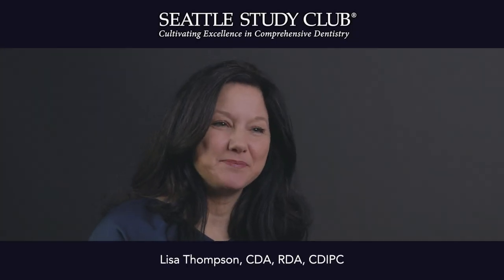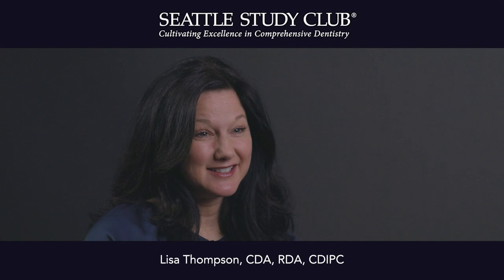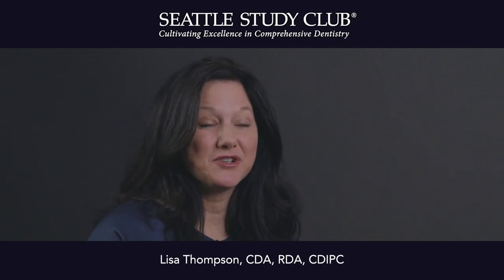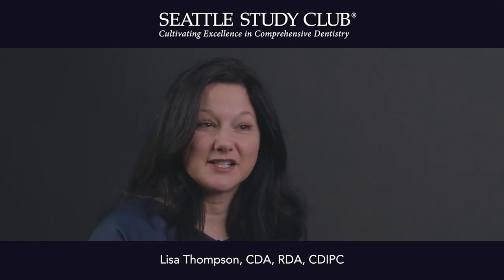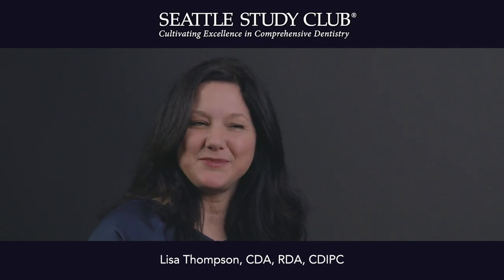Hi, I'm Lisa Thompson with Midmark. Did you know you can design in sterilization compliance? When you walk back into your sterilization area, is the workflow headed in a one-way direction? When's the last time you checked?